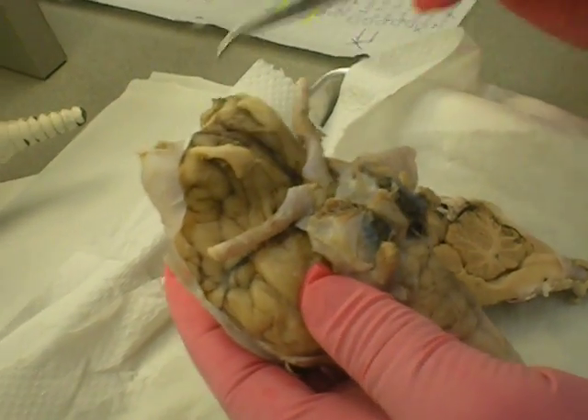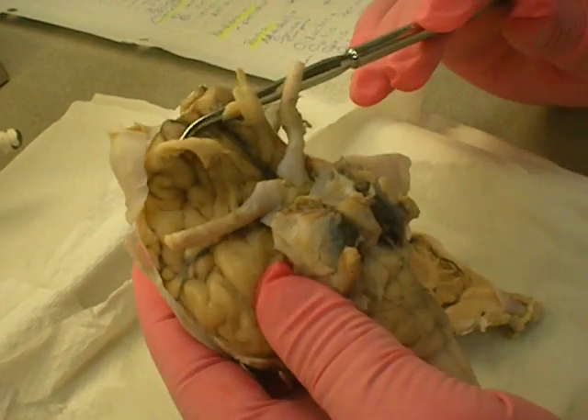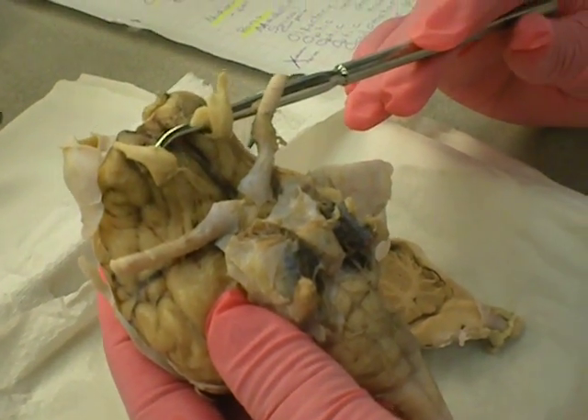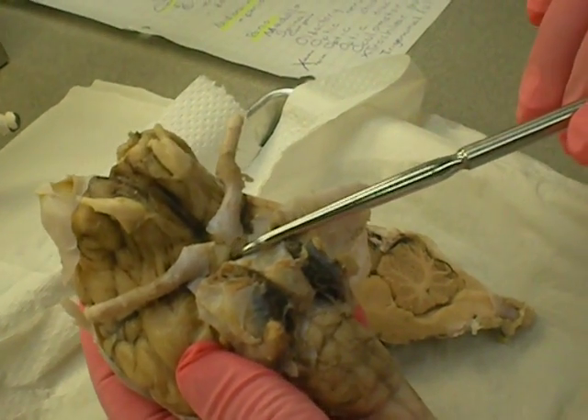Number one. We are doing the numbers. Olfactory bulb — she has a little flap, they look like that. Number one, number two. Optic nerve, number three.